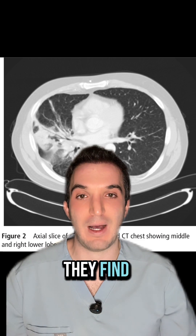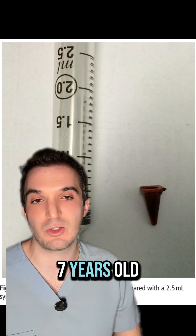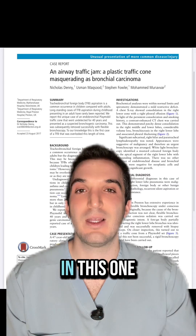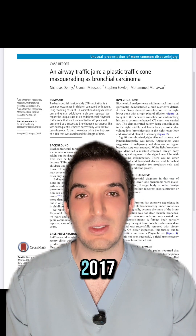And guess what they find? Surgeons find a traffic cone from a toy set he received when he was seven years old and swallowed at some point soon after. In this one-of-a-kind case, an airway traffic jam was posted in the British Medical Journal in 2017.